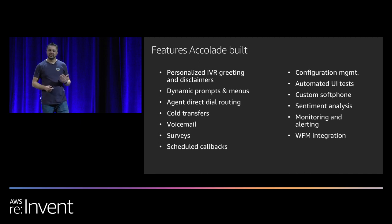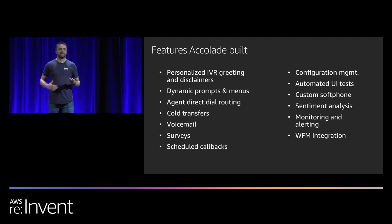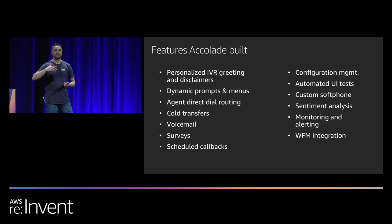Monitoring and alerting using services like CloudWatch provides a comprehensive dashboard that gives you operational insight into what's going on in your contact center and the ability to send notifications and alerts to supervisors to ensure operational excellence. Last but not least, WFM integration — Accolade was using Verint for workforce management and wanted to keep using it, so all the historical data and agent configuration already in Verint was preserved and we were able to make Amazon Connect integrate directly with that existing application.